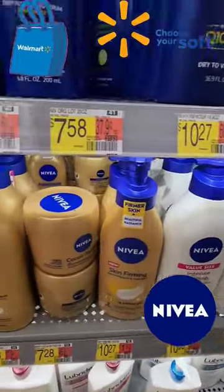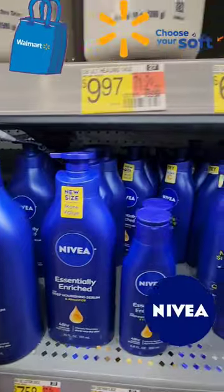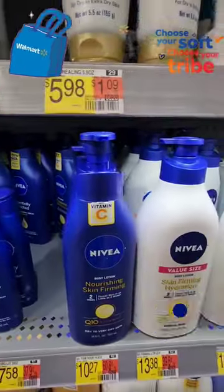So I just wanted to share with y'all the Nivea. There's a variety of sizes, so if you want to try it out, you can get it here. It's seen here for like $3.78 and it goes up from there. So enjoy!